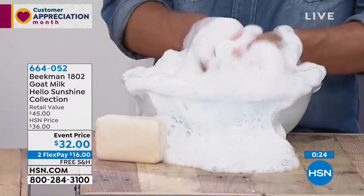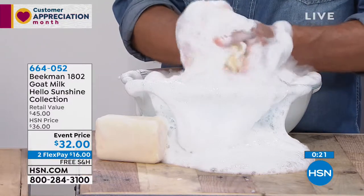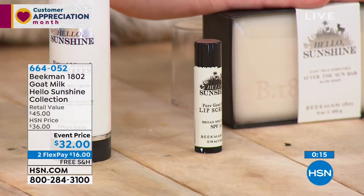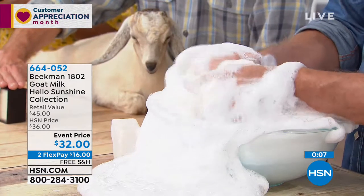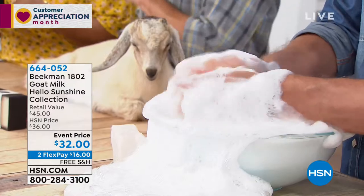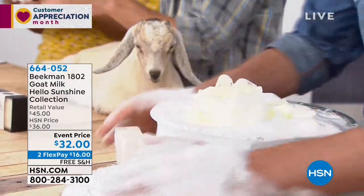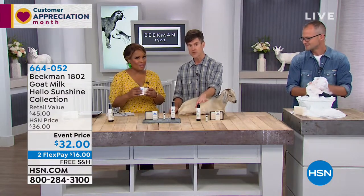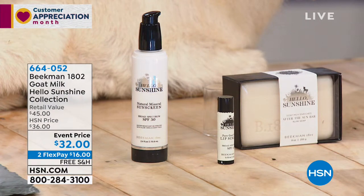The sunscreen lip balm, if you're a fan of our lip balms already, is the same formula with the shea butter, the goat milk, and the beeswax, with the addition of the SPF. And even the after-the-sun bar with that great lavender scent is going to give you creamy suds — imagine how soothing that's going to be when you've come in from the sun. Now, a lot of people are probably asking on Facebook: do you use this body lotion on your face? We don't recommend it on your face because it's a little bit too thick, but we do have the triple milk primer, which also has SPF in it for your face.